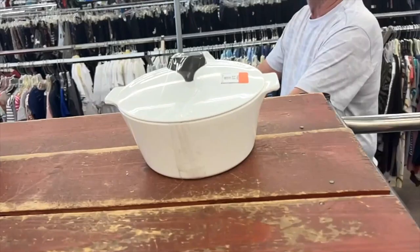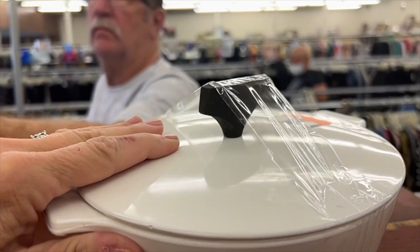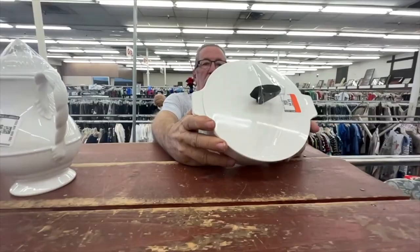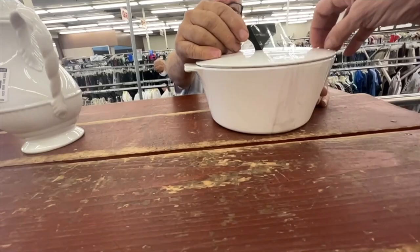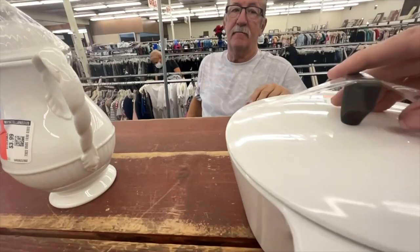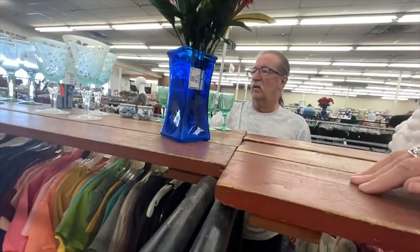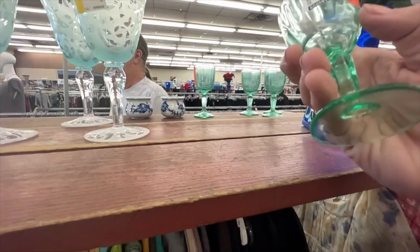This is cool looking. Keep it — Corningware. That's Bakelite. I don't think it's that old — it does feel like it, though. I think it's wood. Feel it again. Oh, it's not Bakelite. It doesn't feel at all like plastic. What about these little appetizers? Those are pretty. Three dollars each, but they're old.